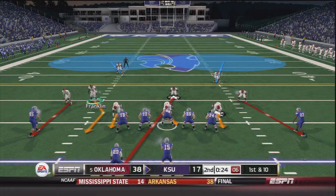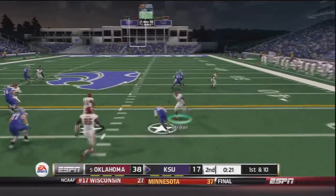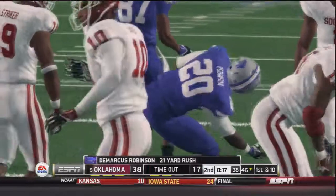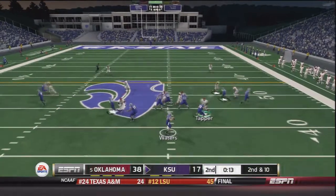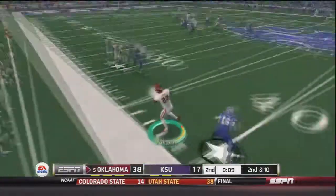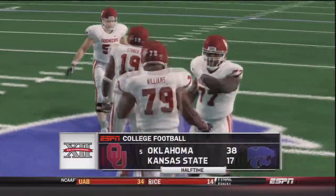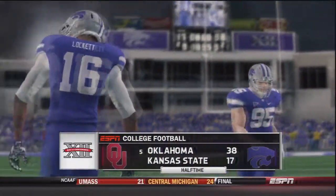With 24 seconds to go in the half, Waters hands off to Robinson for a 21 yard gain, trying to keep some momentum before halftime. On second and 10 with under 20 seconds, they throw the ball — and it is picked off by Cortez Johnson. Why are they still trying to throw? That is four interceptions thrown by Jake Waters in just the first half. We'll see if the Sooner defense can keep it up in the second half.